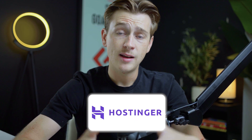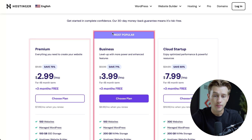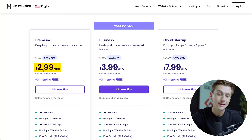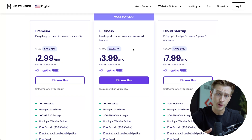When it comes to pricing, Hostinger has some of the most flexible options when it comes to the overall tiers that they offer. As you can see right here on their pricing page, they have a premium option, a most popular option, and their cloud startup option. For the premium option, we're looking at about $2.99 a month, which is going to save you about 75%. For their business option, we're looking at about $3.99 a month, which is going to save you about 71%. And for their cloud startup plan, we're looking at about $7.99 a month with about 68% savings.